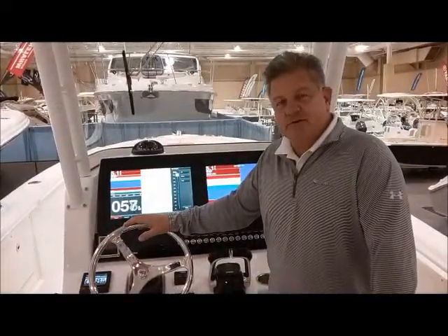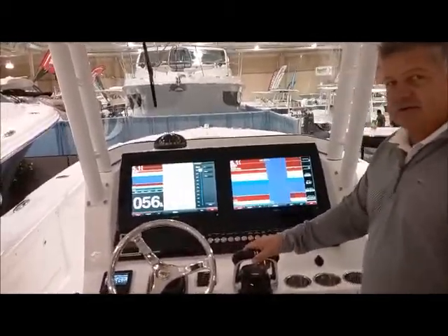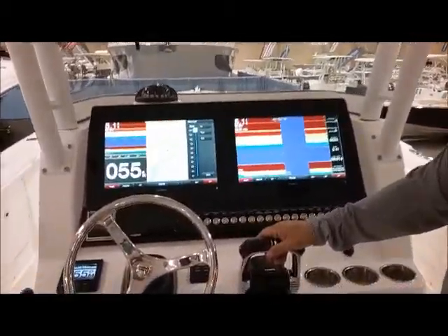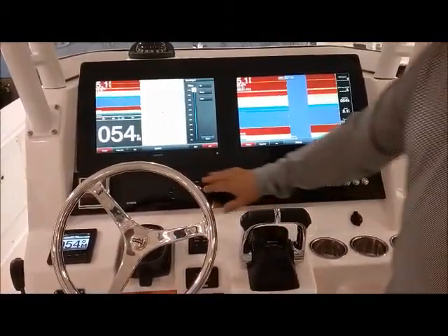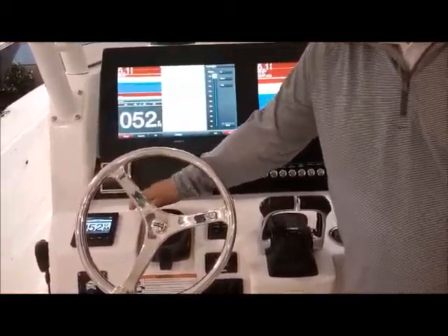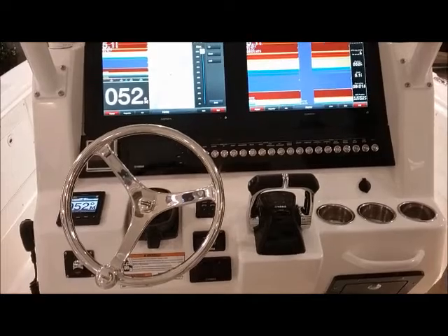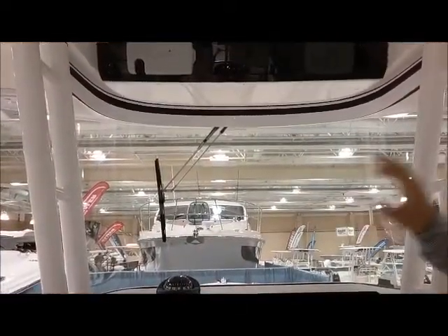Here I am at the helm position of the 320cc Edgewater. This boat is equipped with twin 86-16 Garmins, all touchscreen units, really easy to use, nice clean dash layout, Yamaha multi-function gauge, Optimus steering gauge, and of course autopilot. We also have a windshield wiper on this boat, and the sight line on this helm is very good.